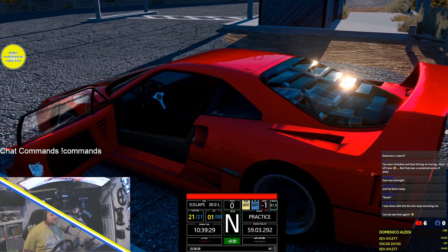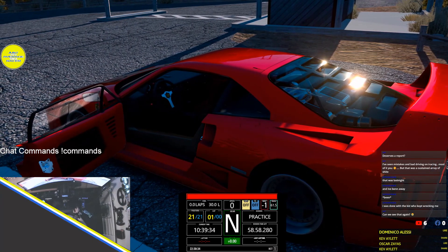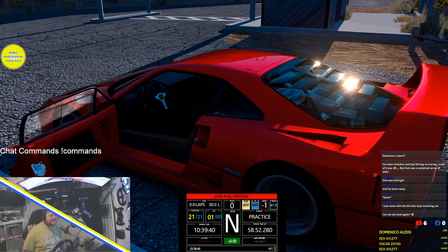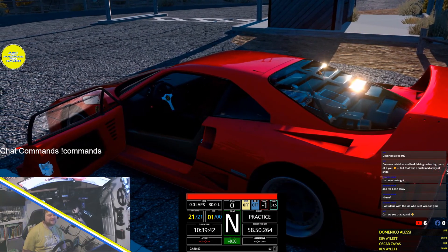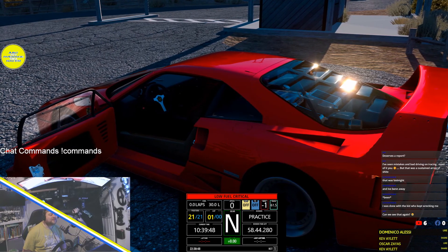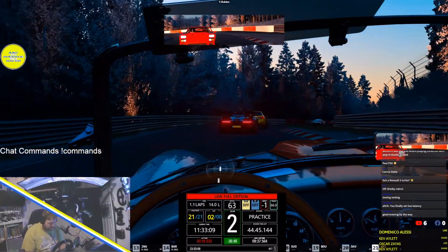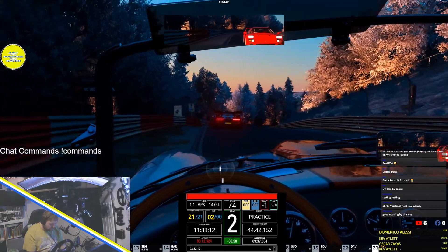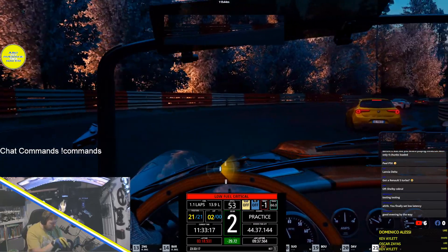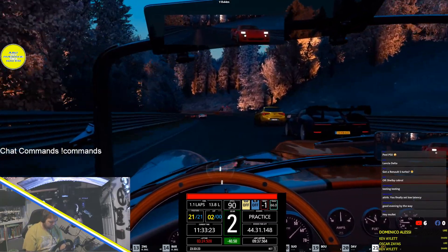I can't annoy any of the set — of course I can't actually. Do replay, do replay — moist replay, go on, do it!